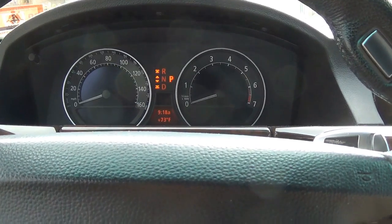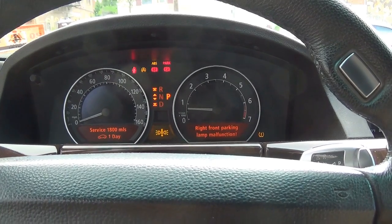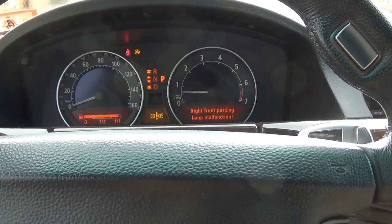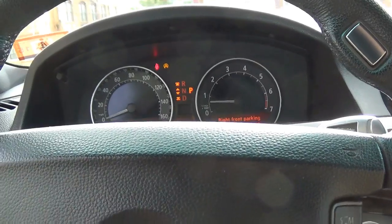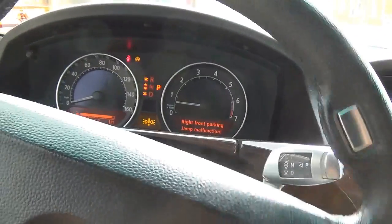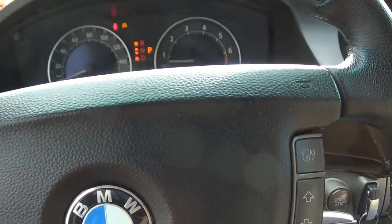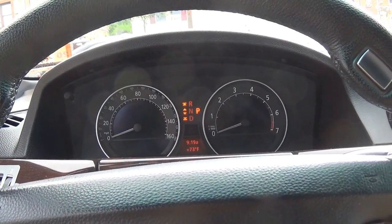Let's start it again. Right front parking lamp malfunction. And when you turn the steering wheel to the right — that light did not reset. Let's shut her down. Actually got it to happen when the car was off.